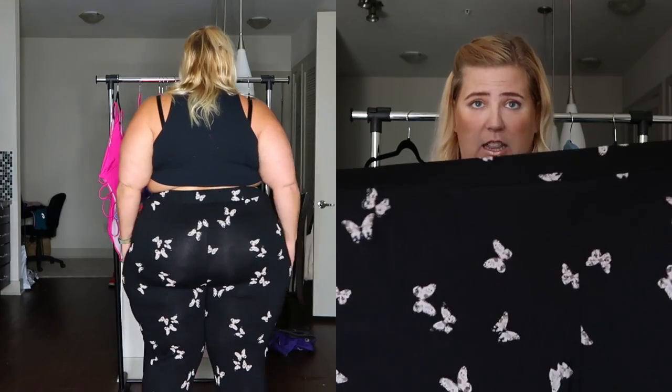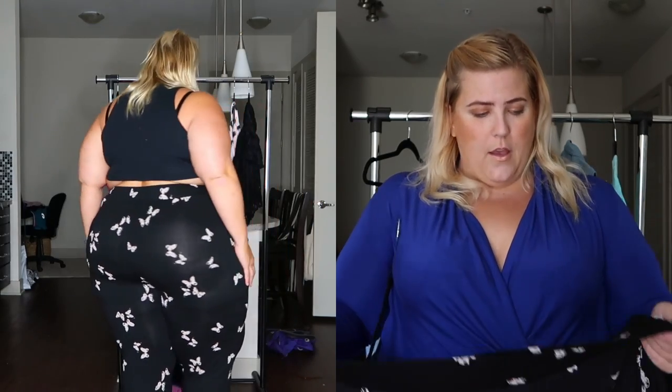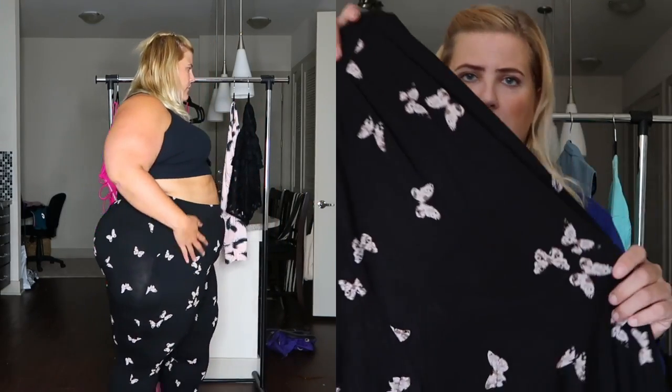I am the biggest fan of harem pants. First, if you've got curvy, juicy thighs, it's just going to give you extra room there, so it's not going to feel too tight or uncomfortable. Second, they are great for traveling — when I travel in harem pants I'm always comfortable, and I look a little more put together than if I were to travel in leggings or athletic pants. When looking at these, it's got an elastic band across the top, and the print is a lovely little butterfly print.